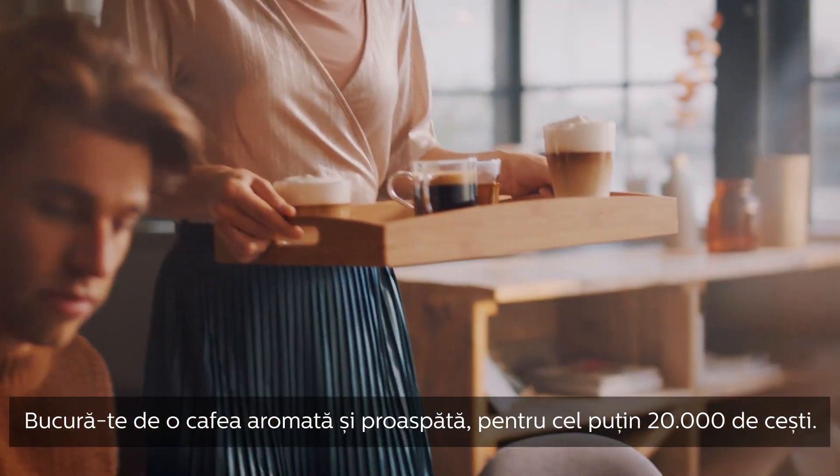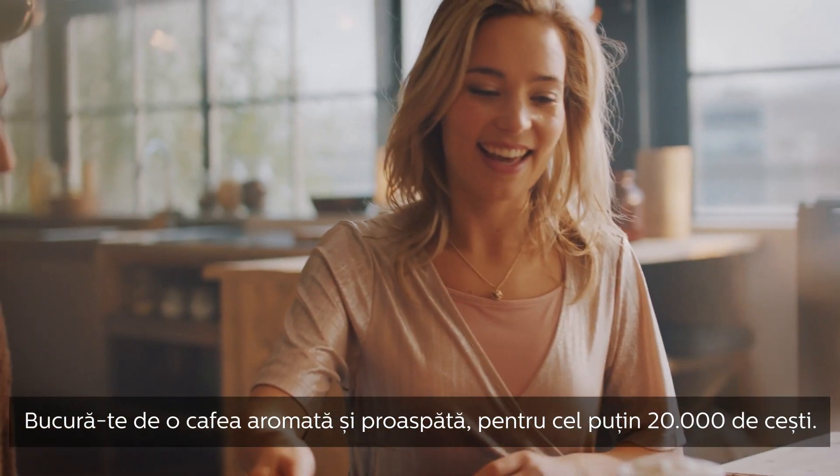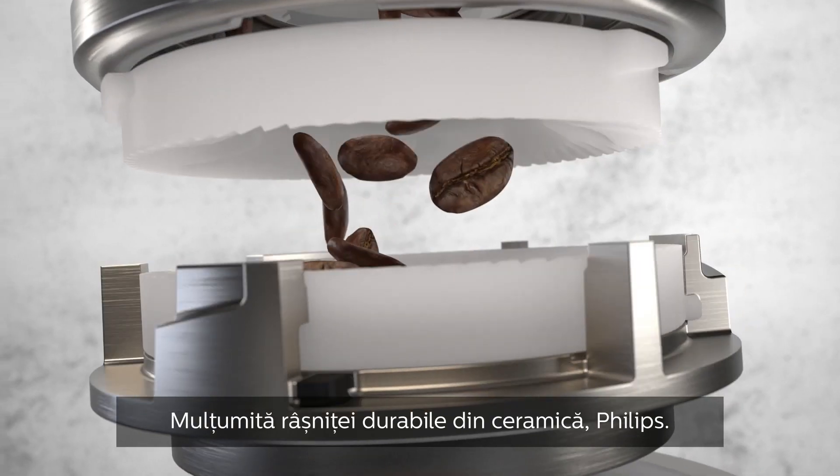Enjoy fresh, aromatic coffee for at least 20,000 cups with the Philips durable ceramic grinders.